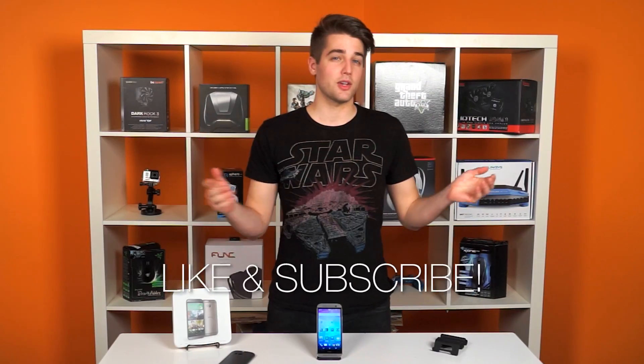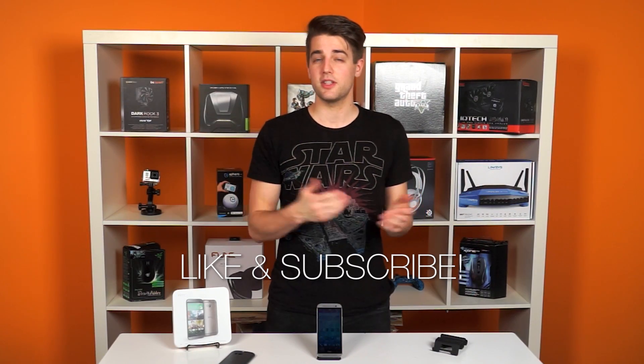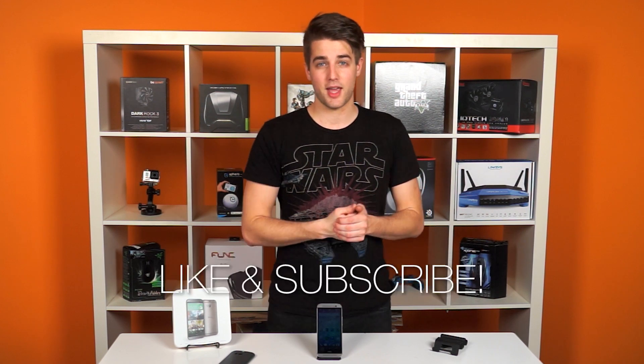Thanks for watching this double take on the second HTC One. Let me know in the comments — do you have an HTC One? Are you thinking of getting one? Are you going to get a Galaxy S5 or Nexus? Like or dislike the video depending on how you feel, and don't forget to subscribe for more videos like this from NCIX.